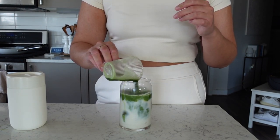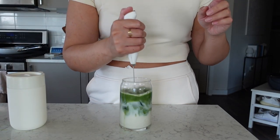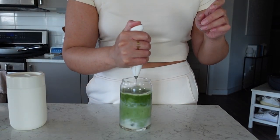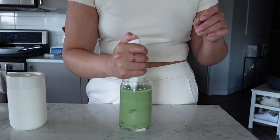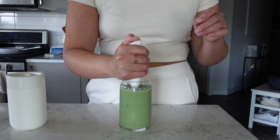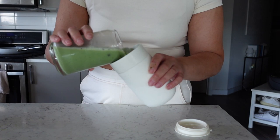Oh my god, look at that - beautiful! I'll use my frother to mix it since I'm drinking it out of a mug. Perfect. I'm going to pour it into my little travel mug now. That's it!